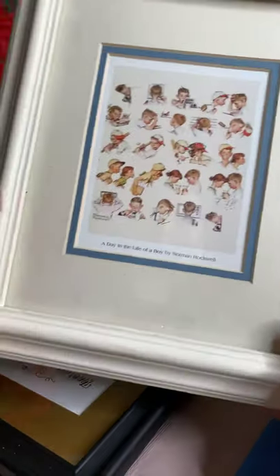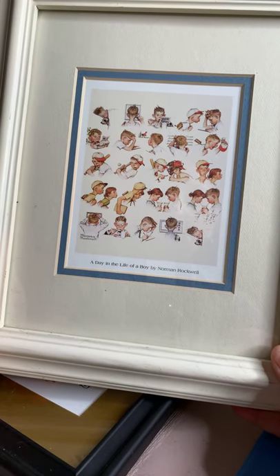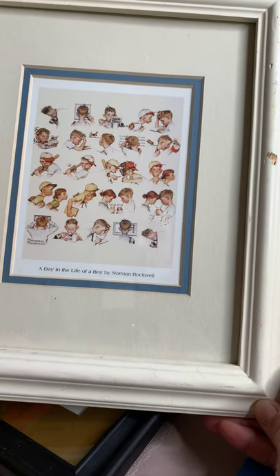This is a Norman Rockwell — 'A Day in the Life of a Boy' by Norman Rockwell. The frame does have a little chip there. I might repaint the frame and sand it a little bit. I think that painting will sell for about $12 to $15.